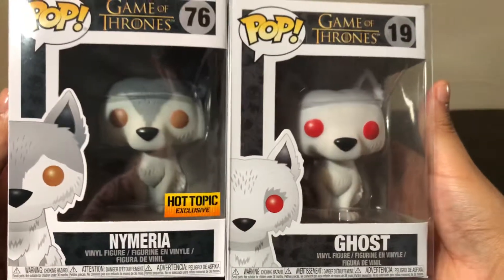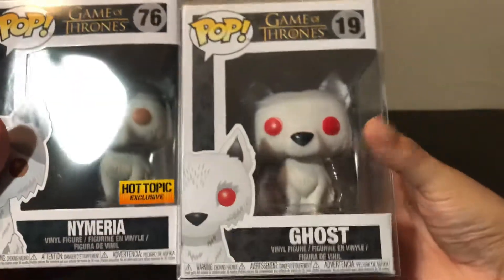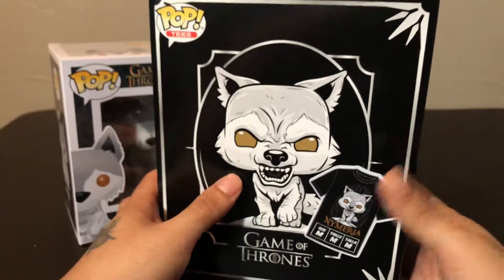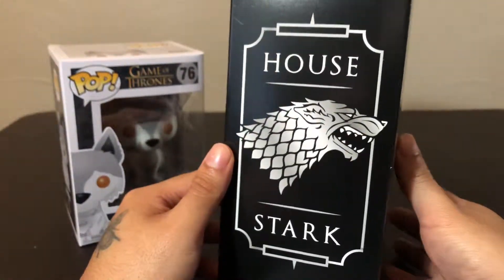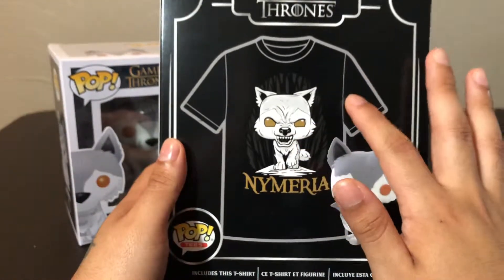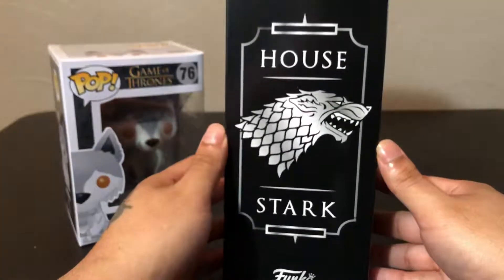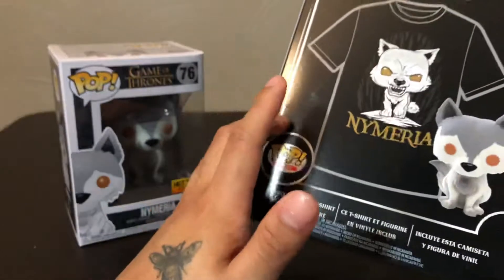Ghost is all white and Nymeria is like a faded gray with some gray on her — she's got brown eyes, while Ghost has red ones. Also, if you want to get this pop specifically, you are going to have to buy the pop-tee bundle that comes with the shirt. It says House Stark on it. You could always go online and try to see if people are selling it by itself, but I highly doubt it. I think you can still order it on Hot Topic — it's not sold out yet, just on back order, so you'll have to wait a little bit.